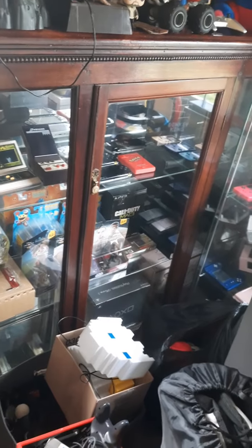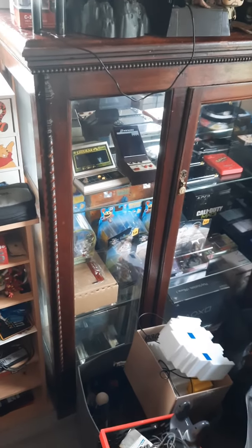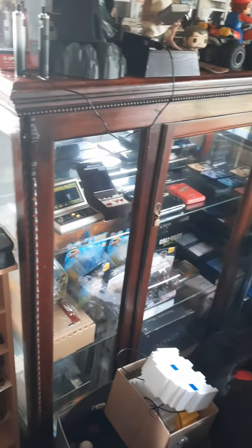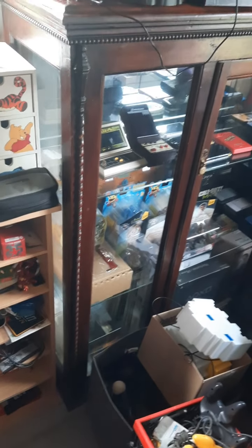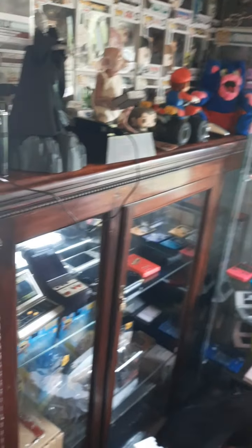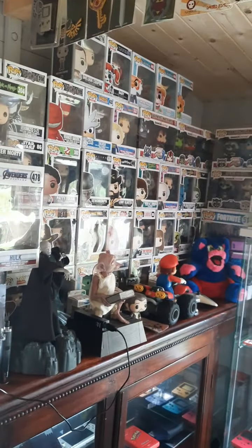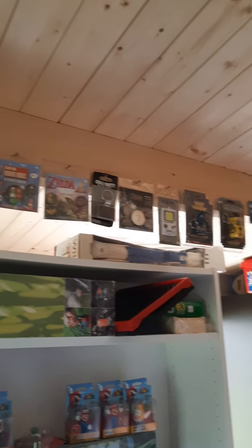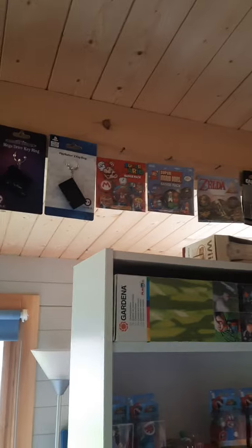I picked this up for 30 quid out of a charity shop — it's a free-standing glass shelf display case. When I saw it I had to have it. We literally just measured it and it looks nice, though it's one of these old-fashioned antique ones. At the top I've literally just put all my Funko Pops, and you already saw those in the last video along with all my key rings and stuff. I'm going through all of these to sort them out.